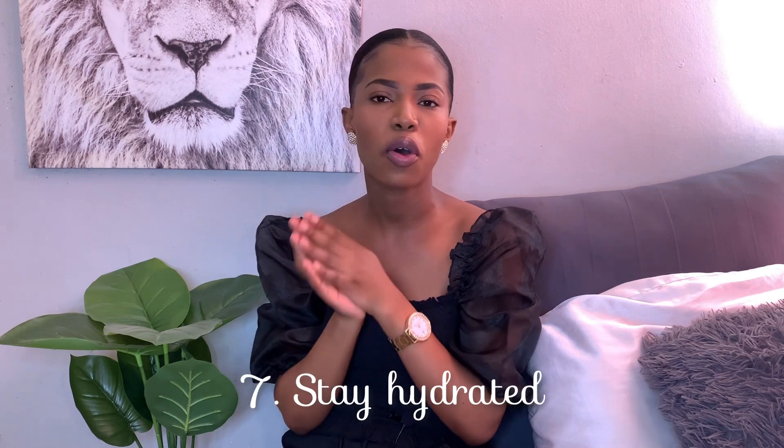That brings us to the next tip: stay hydrated. I know when it's cold you don't want to drink cold water, but you can warm up your water — just make sure you stay hydrated in winter. There are so many benefits to drinking water. Definitely drink your water and you will see the results when spring and summer come around. You'll be looking so good and feeling so good. Self-care is very important for the mind, body, and soul.